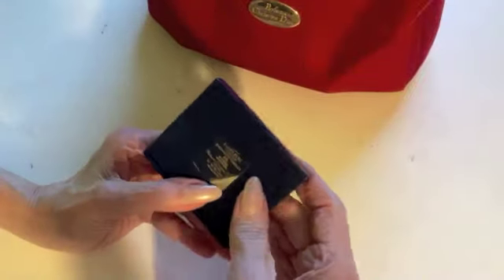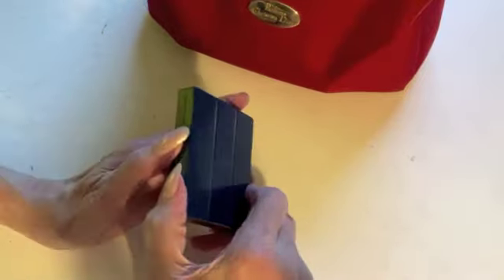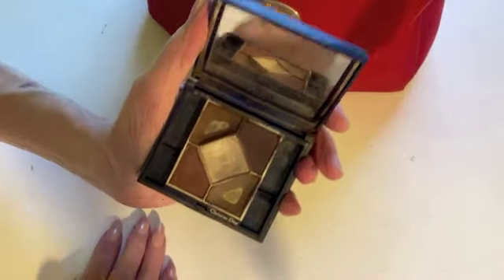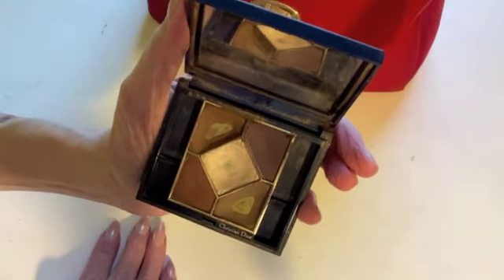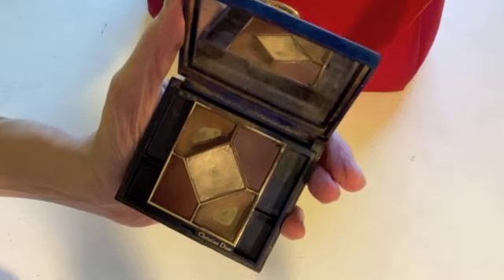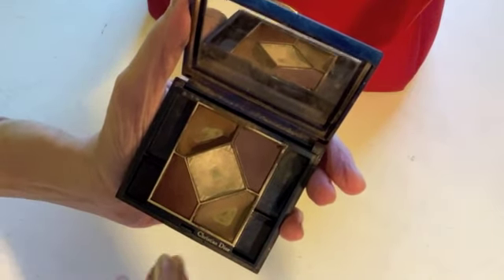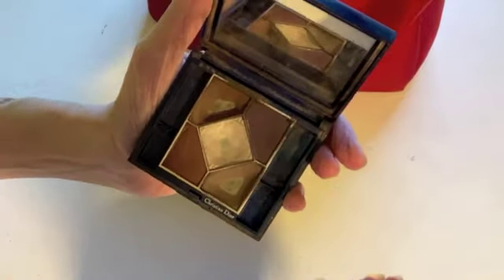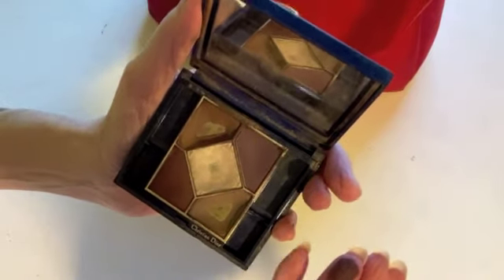This was a Christian Dior eyeshadow compact called Woodwork. A lot of times when you work for a cosmetic company you get to go to their seminars to learn about the products — they used to call it a 'school.' These were fantastic: long-wearing, so light, so finely milled. It's a really high-quality product. I'm not sure how they are today because I haven't used Christian Dior eyeshadows in a while, but this one is still so soft and nice.